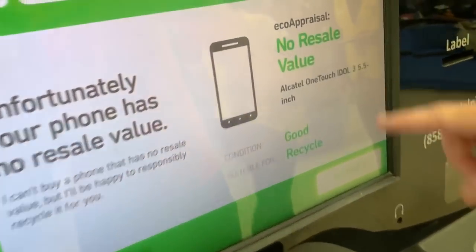Recently a YouTuber that goes by TechSmart uploaded a video of him taking an iPhone X over to one of the eco ATM machines and plugging it in to see how much it would give him for the brand-new $1,200 iPhone X. First he put in a clone or fake iPhone X that runs Android, just to see what it would do — if he could maybe trick the machine. Then he followed by putting the legitimate iPhone X inside the machine.